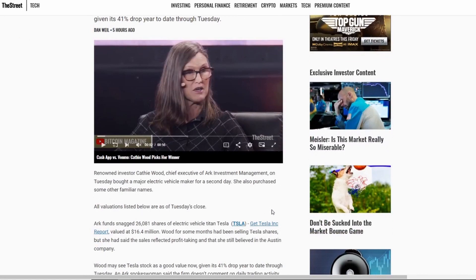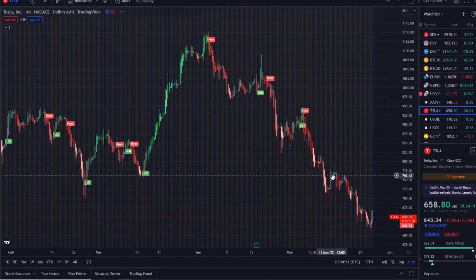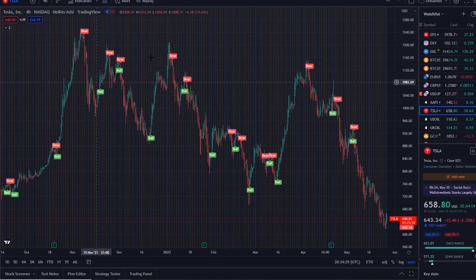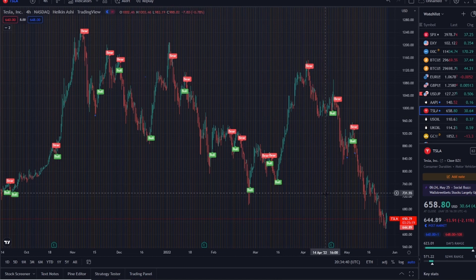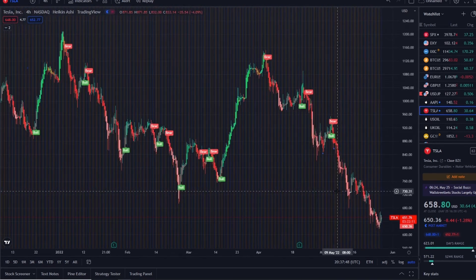Just like any hedge fund and institutional investor, they're buying up the dips because no one knows the bottom — but these are the best prices we've seen nearly all year. When you zoom out, some of the best prices since the beginning of the year and even the end of last year. The highest point we recently saw in the 52-week range is 1243, and she's buying nearly 50 percent down from those all-time highs — so it's reasonable from her perspective.